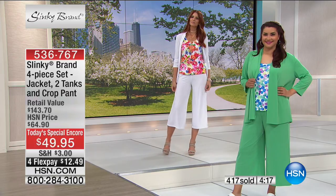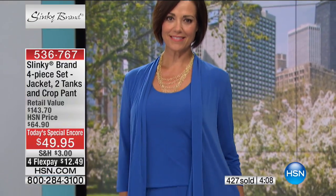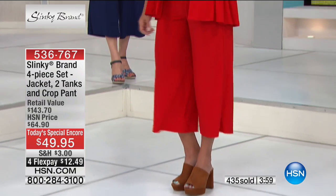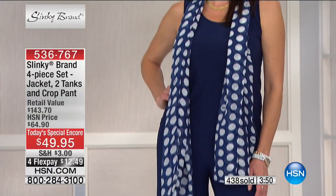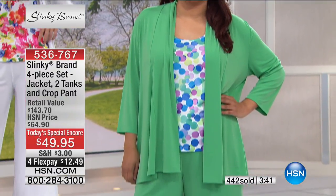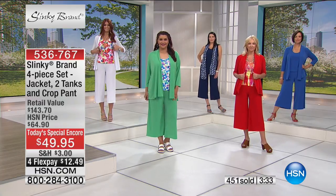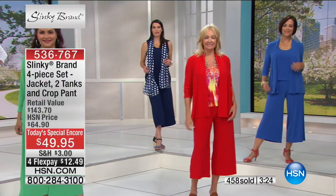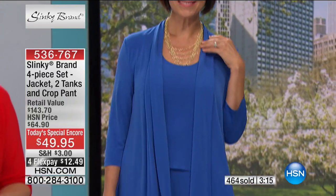These are the most elegant outfits — you can dress these up or down, wear from day to evening, travel in, lounge in, run errands in, go to work in. The tank with the jacket alone looks like a beautiful twin set, but you're getting a solid tank and a printed tank for even more versatility. The jacket is 29 inches in length, tanks are over 24 inches, and the pant inseam is 22 and a half inches. Extra small through 3X, limited sizing in colors so act quickly.